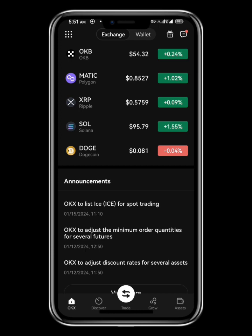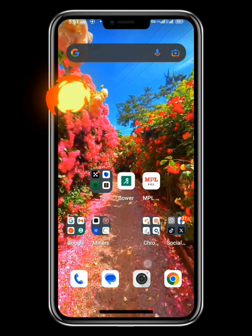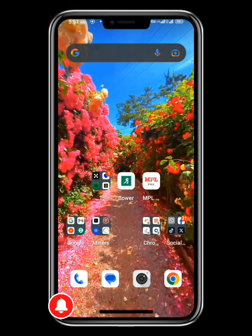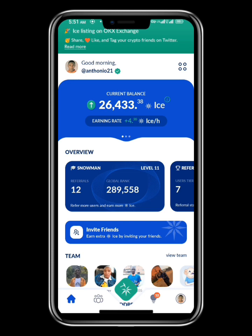First things first — make sure both apps are updated. Here is my OKX; I've updated it already. Go to your Play Store and make sure these two apps are well updated. On your ICE Network app, make sure you have completed your KYC1 and KYC2 verification and that you have the small verified badge showing.